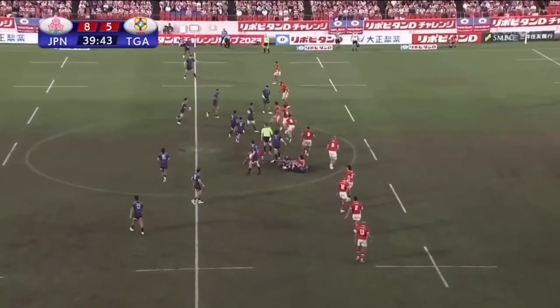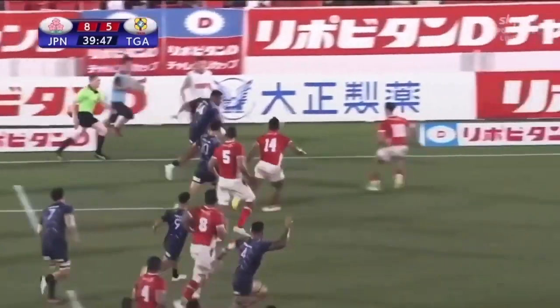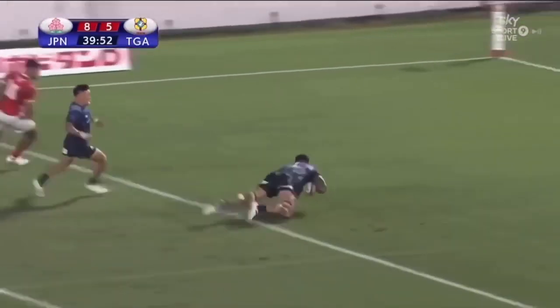Just inside the Tongan half. Lee coming across, Lee drawing in the defence. Nakabula down the left — we touch. A chipper chase, and now the race is on. Tonga under pressure — Japan get the bounce, and they get the try!